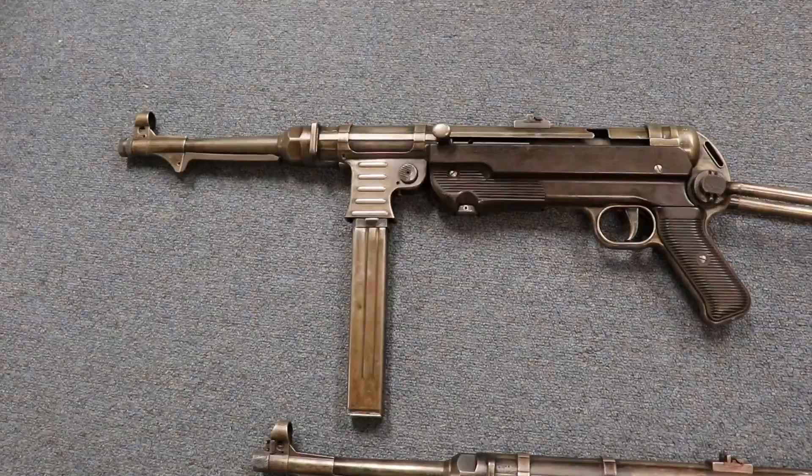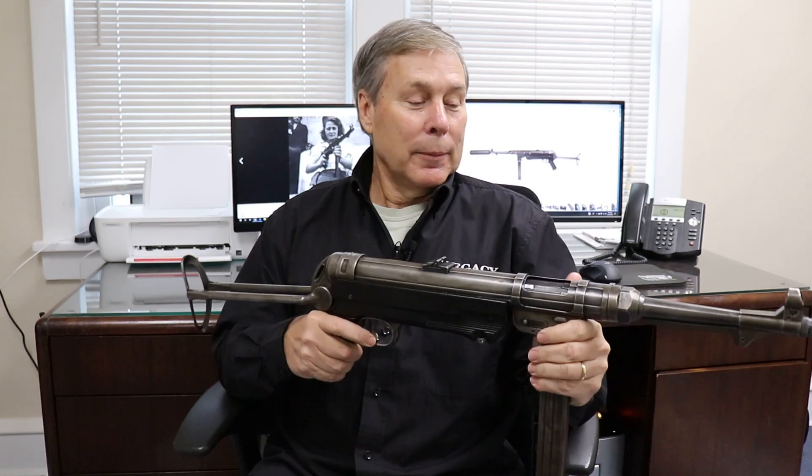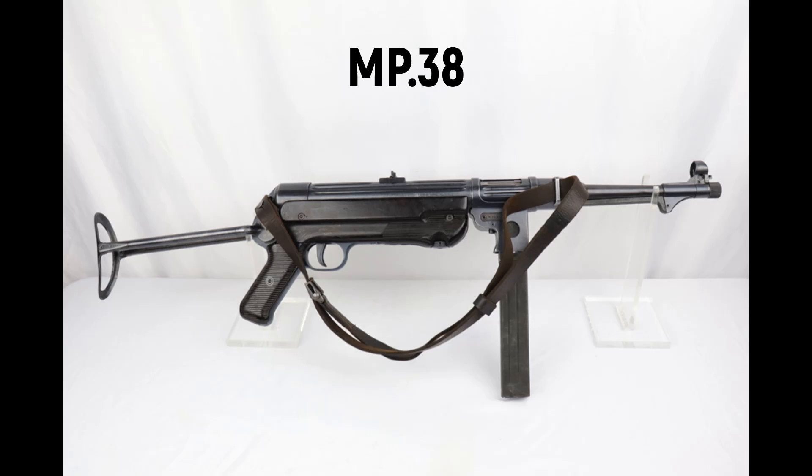Let's talk a little bit about the background of these guns. There's a lot of information on the internet and YouTube about the MP40, but let's cover the development. This is probably, other than the German Luger, the most iconic German weapon ever. If you watch any war movie, it's so cool to watch them shooting the MP40. They made just over a million of these during the war.